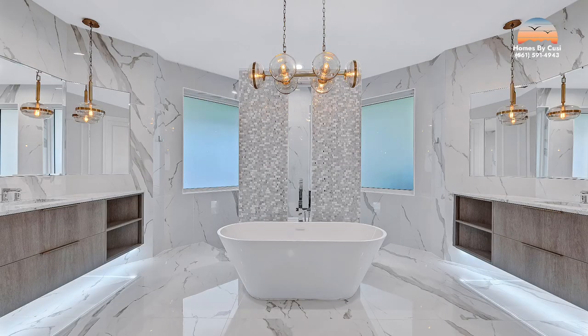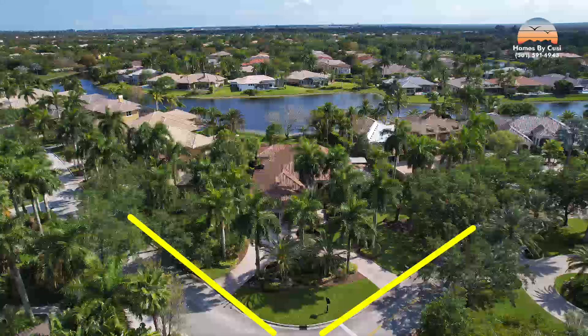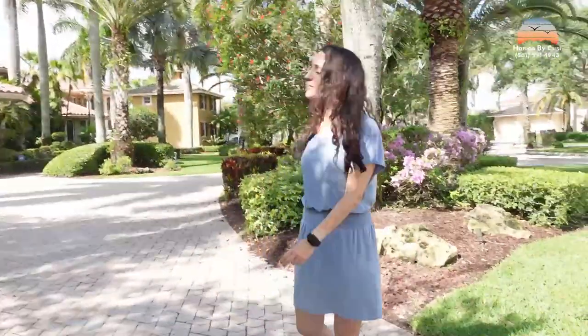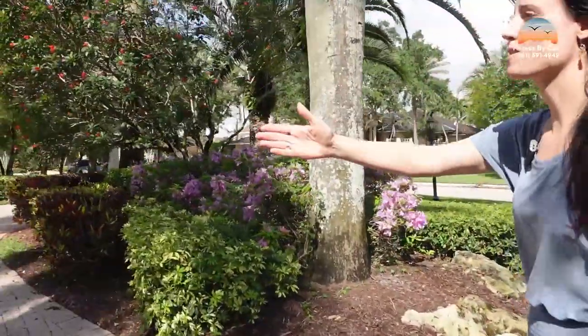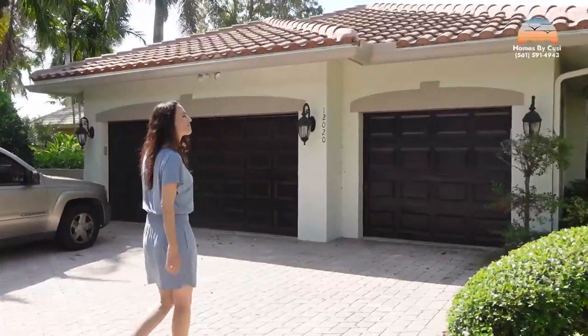Marissa is ready to go and she's going to show us around. Check out this corner lot — it provides you with a unique double driveway where you can fit about 14 cars, maybe more. Three-car garage with a three-cars-wide circular driveway. Definitely enough for a party.